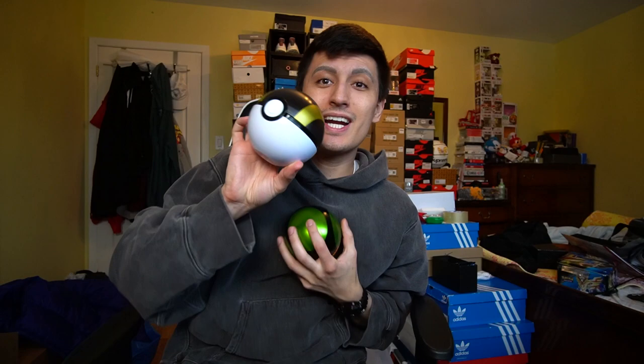Welcome back to a brand new Pokemon vlog on Sneaker Talk TCG. These pokeball tins right here - I have a few of them. I got two level balls, a premier ball, and an ultra ball. I like these pokeballs a lot.